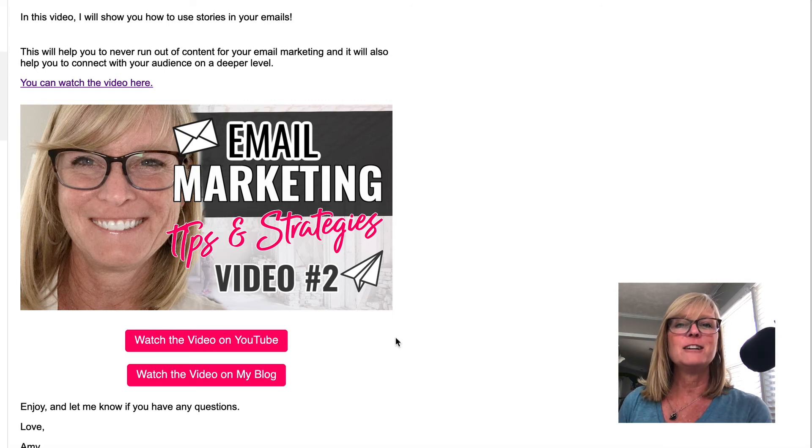So that's strategy number three: send out valuable content to your list as often as you can. The main thing I would say is just make sure you're consistent. If you send something like once a month, or you send four things in one week and then nothing for another month, you're not going to develop the same level of trust with your audience as you will if you're just showing up consistently every week and providing value for them.